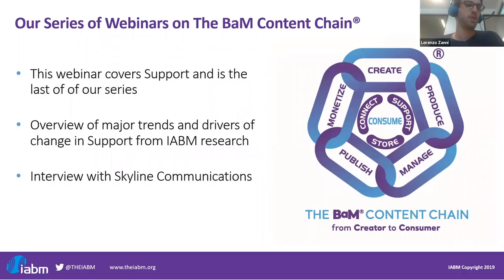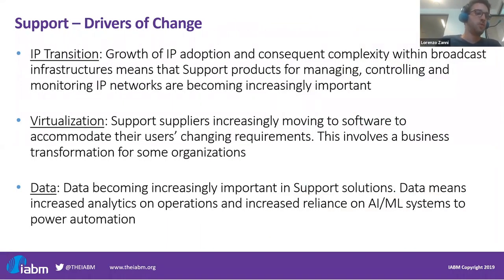Today we're going to have a look at support technology trends. I will start with a very short presentation to describe the main trends we are seeing in support, and then we will delve deeper into an interview with Skyline on this part of the content chain. Please feel free to use the Q&A box at any time during this webinar. So let's have a look at some of the main drivers of change in support.